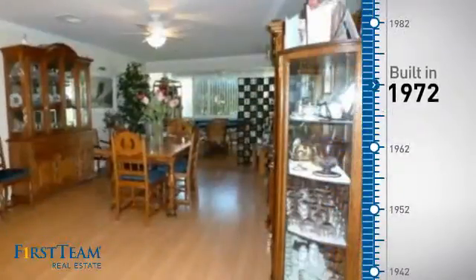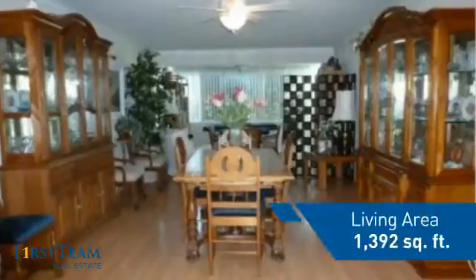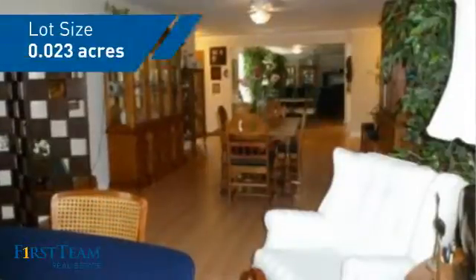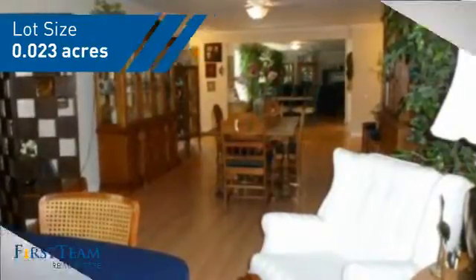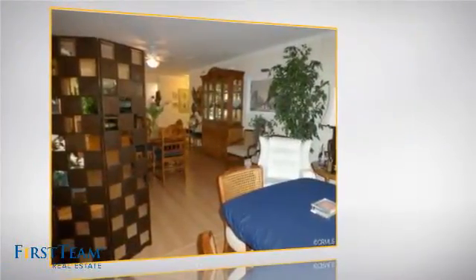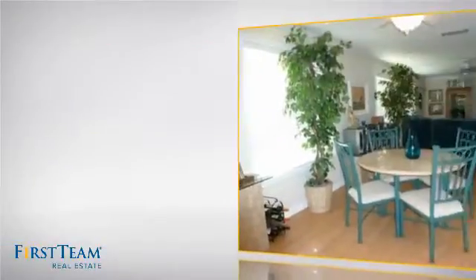This property was built in the early 70s and features over 1,300 square feet of space, giving you a spacious layout to play host or kick back and relax after a long day. Inside you'll find two bedrooms so you always have a private space to come home to, as well as two full bathrooms.